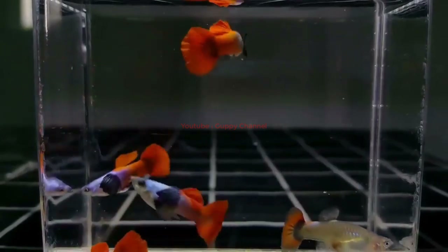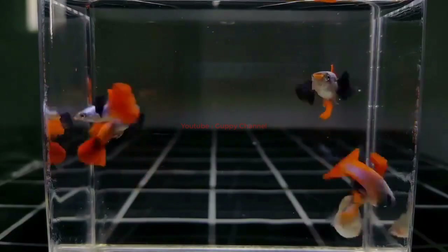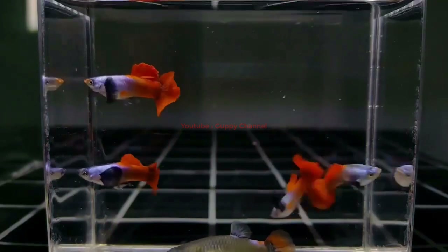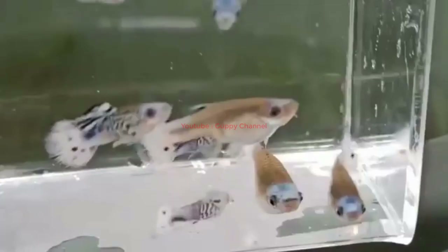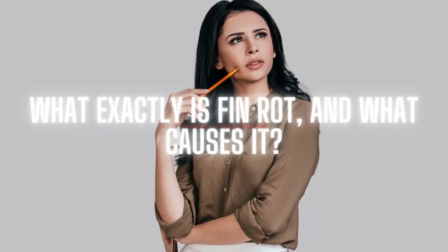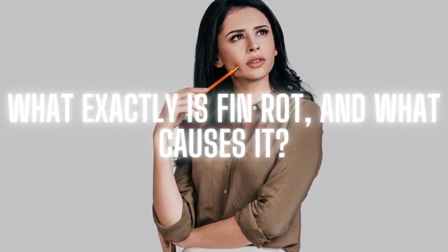By watching this video, you can have a clear idea about fin rot in guppies — the causes, symptoms, and treatment options. If you spot the fin rot symptoms early, you can easily cure your pet. We made this video to help your aquarium fish. It is also essential to take fin rot preventive measures to have a happy, healthy pet in your fish tank.